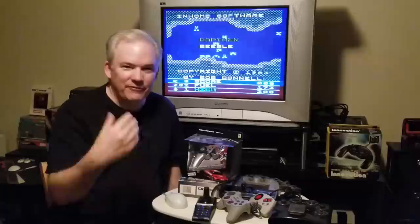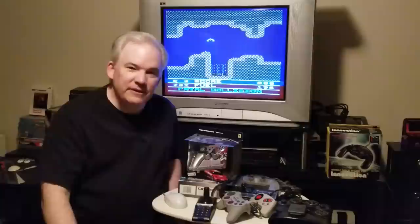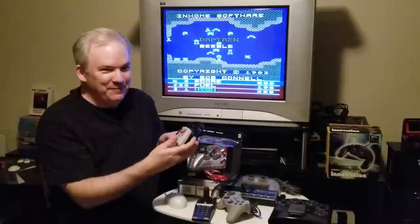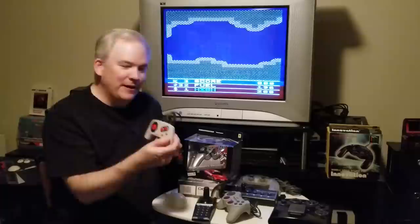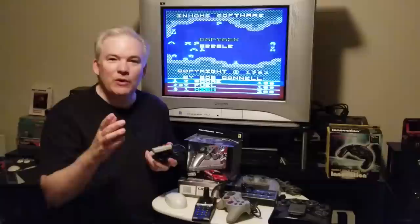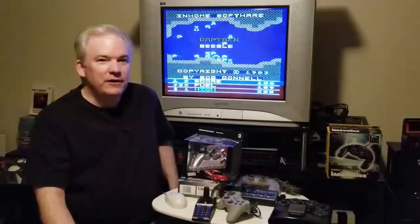Another thing we will not be talking about are new-in-box controllers. Something like the NES Max you can pick up for maybe $10–15, but if it's in a shrink-wrapped box it's going to be higher than a hundred dollars. On eBay the vast majority of shrink-wrapped new-in-box controllers are over a hundred. I'm more interested in controllers that really are relics of history — highly sought after whether you have the box or not.